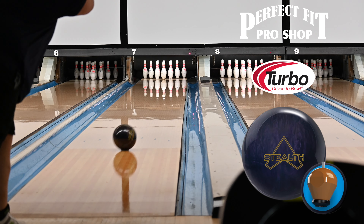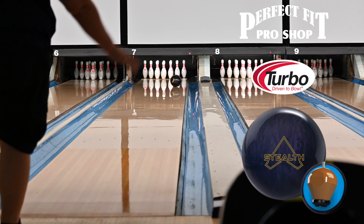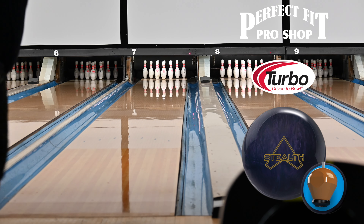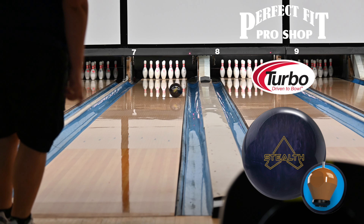What's going on everyone and welcome back to the channel. My name is Jeremy Grund and I am a Pro Shop staffer at Perfect Fit Pro Shop in the Northeast Ohio area. Today we're taking a look at the recently announced Track Stealth Pearl.